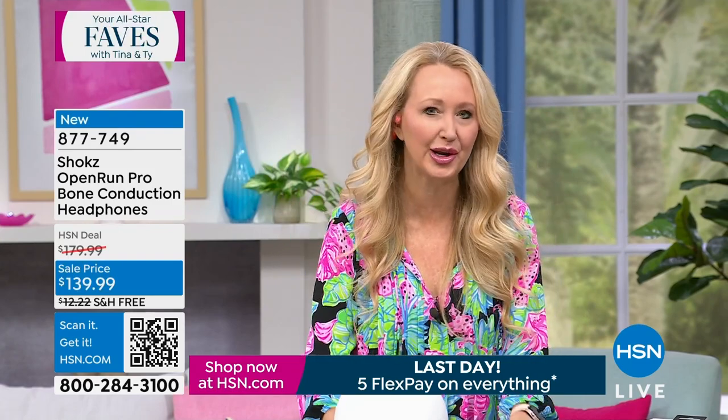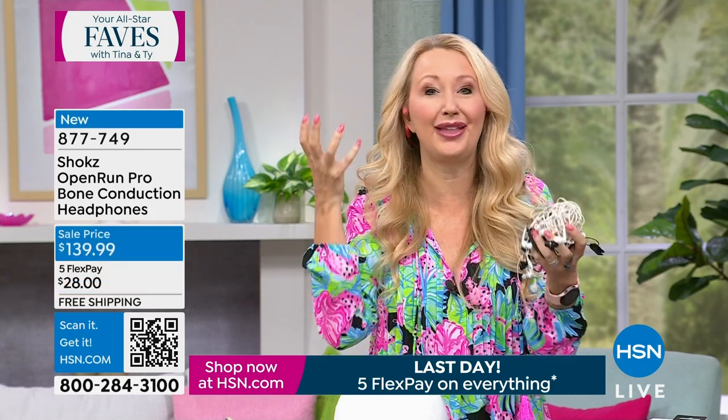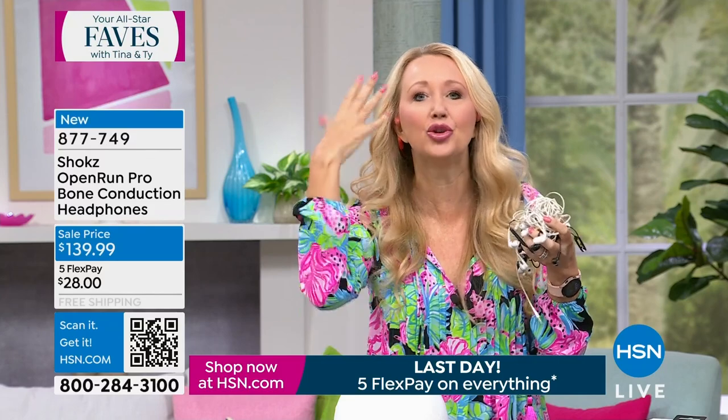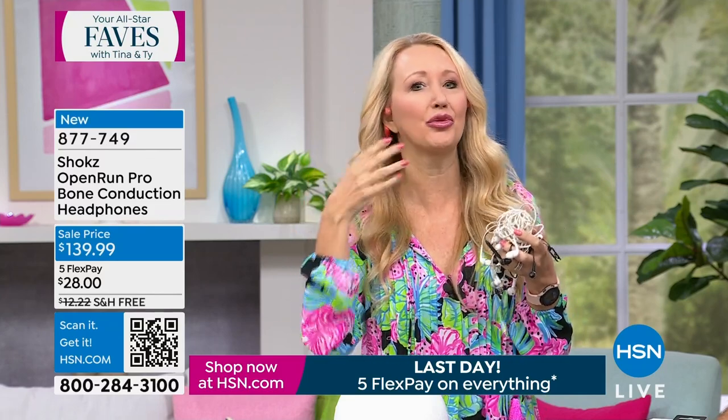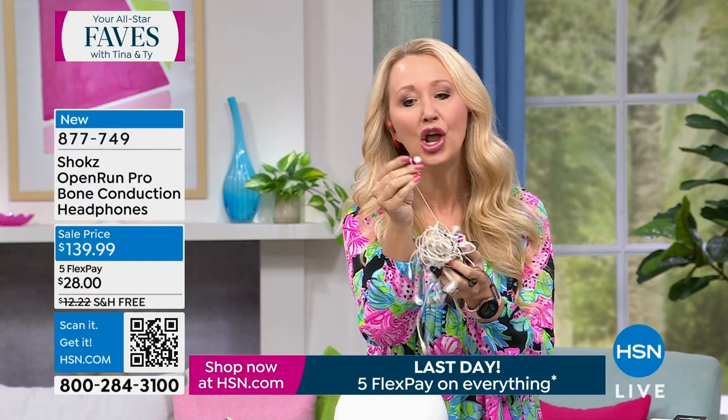With Shokz, they rest right on your cheekbones, so they're very comfortable. You're actually getting incredible sound quality that, in my opinion, is more resonant in your head because it's coming through via vibration instead of jamming something into your ear canal.